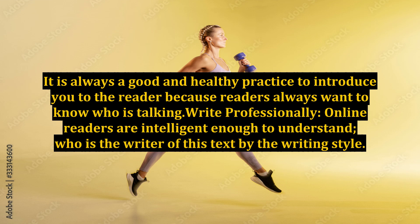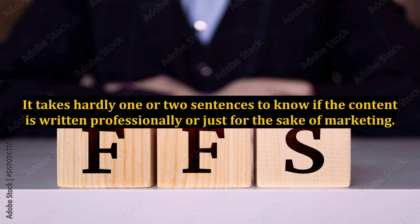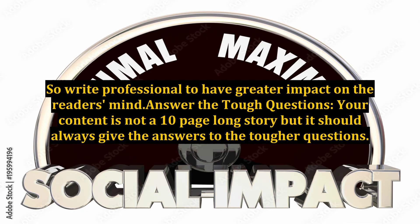Write professionally. Online readers are intelligent enough to understand who the writer is by the writing style. It takes hardly one or two sentences to know if the content is written professionally or just for the sake of marketing. So write professionally to have a greater impact on the reader's mind.